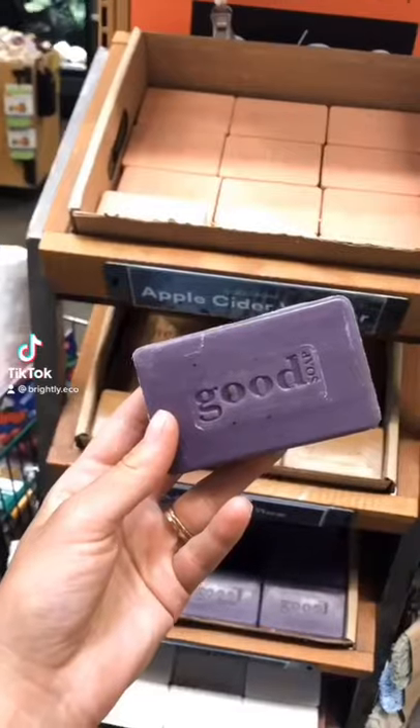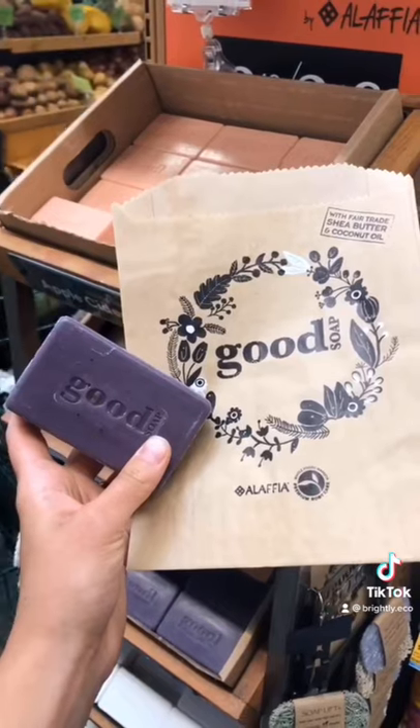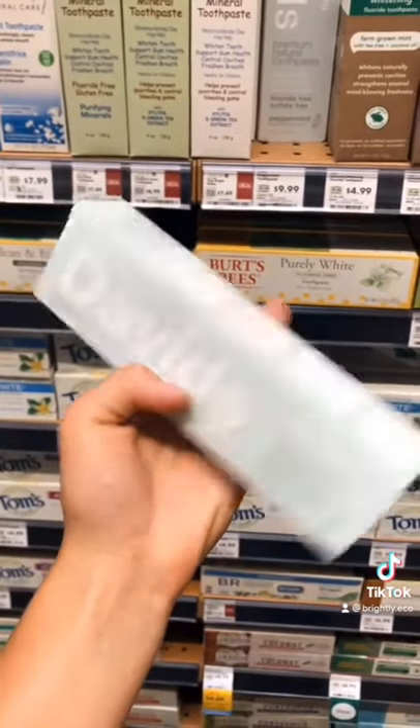More clean beauty finds from Whole Foods. First is their all-natural and unpackaged soap bars — they all have moisturizing ingredients and are fair trade. Second is David's Premium Natural Toothpaste.